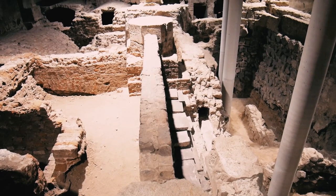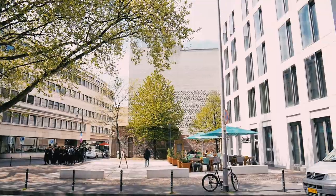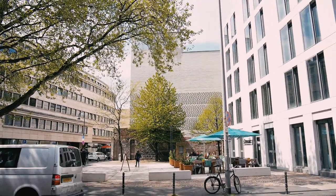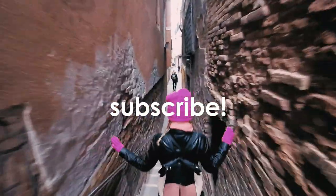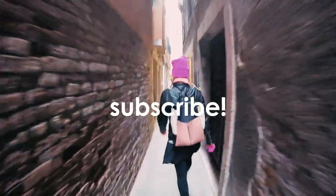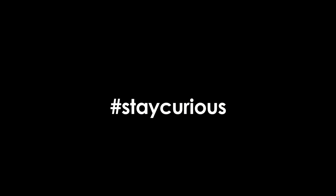If you happen to be in Cologne, you should definitely visit Kolumba Museum. The art exhibition is not for everyone, but the building itself is interesting enough. If you want to take part in video architecture traveling, hit subscribe and see you next time. Just stay curious!